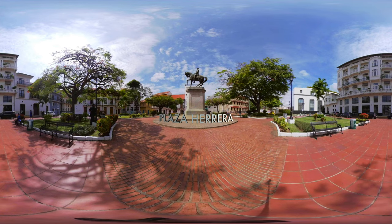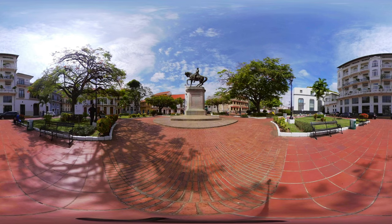Plaza Herrera. At the beginning of the 20th century, several constructions were carried out around this square, the most striking being the La Reformata building. This building, built between 1917 and 1920, was one of the first in the city to exceed four floors. Inside, there was a bank, a warehouse, offices and apartments. It was recently restored and today houses the American Trade Hotel.